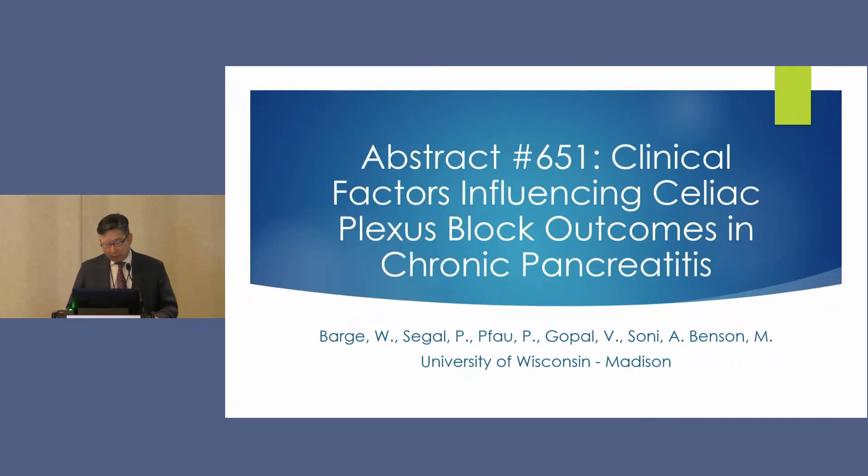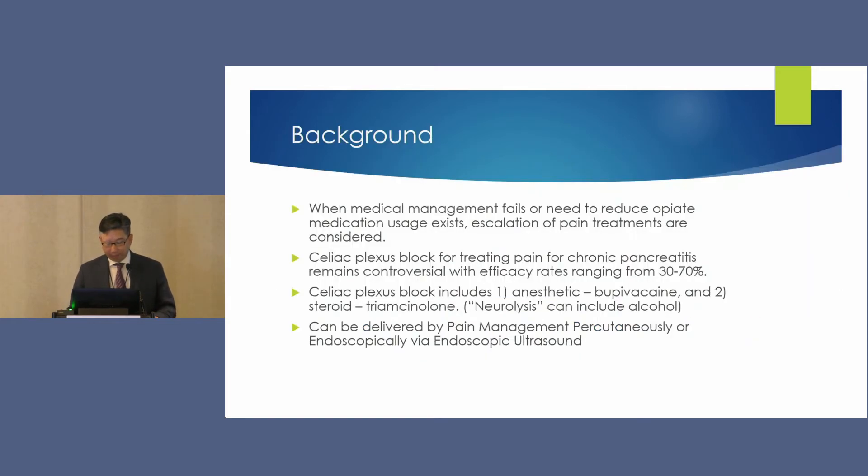The other abstract focusing on pain and chronic pancreatitis is about celiac plexus block, from the University of Wisconsin. When medical management fails or we need to reduce opiate usage, we sometimes need to escalate pain treatments. Celiac plexus block has been somewhat controversial for chronic pancreatitis-related pain — partly because efficacy rates range from 30 to 70%. Going into my practice, I was leery and skeptical, feeling it was really more than a flip of the coin.